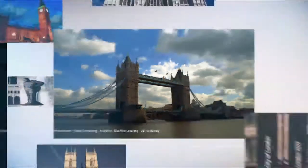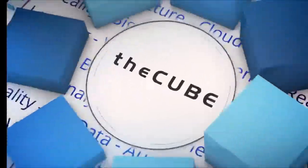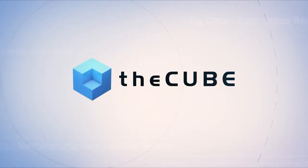Live from London, England, it's theCUBE. Covering Discover 2016 London, brought to you by Hewlett Packard Enterprise. Here are your hosts, Dave Vellante and Paul Gillis.